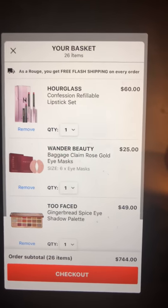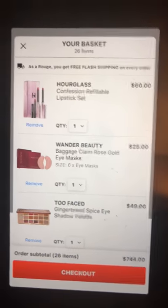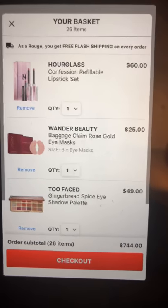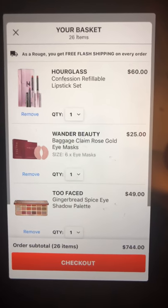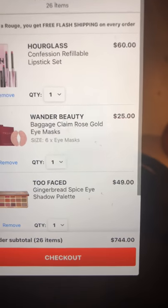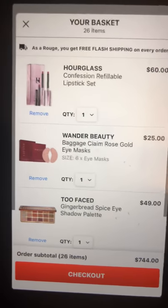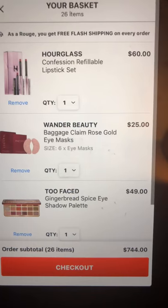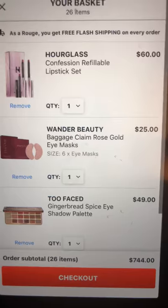Hey everyone, it's CC and I'm going to show you what my Sephora basket looks like right before the sale starts. I'm figuring my budget to be right around the $200 area, maybe $240 in product when I whittle this down. Currently it's at 26 items and $744, so we know I won't be buying all of this, but these are things I'm eyeing.